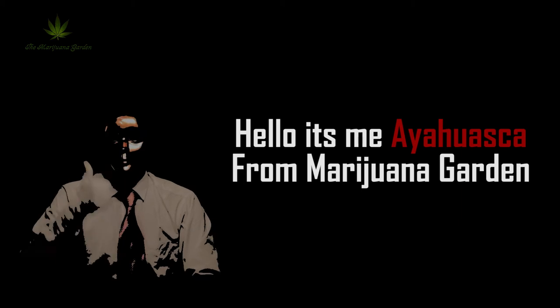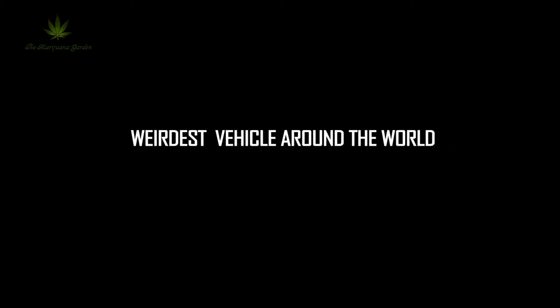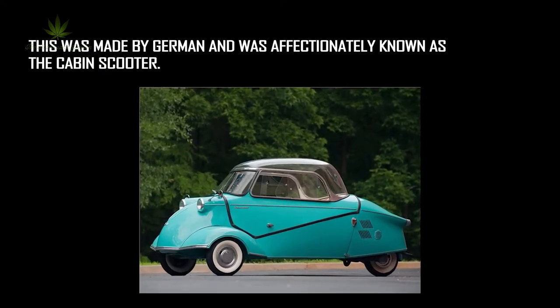Hello, it's me Hioska from Mariana Garden. Weirdest vehicles around the world, number one: the Messerschmitt KR 200. This was made in Germany and was affectionately known as the cabin scooter.